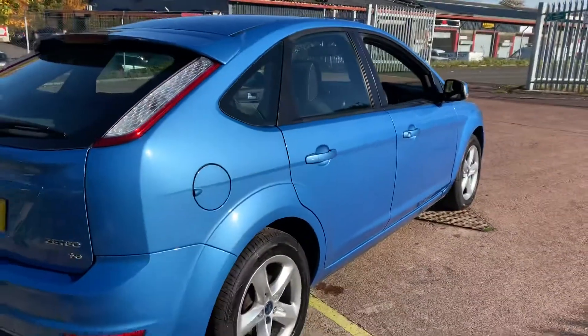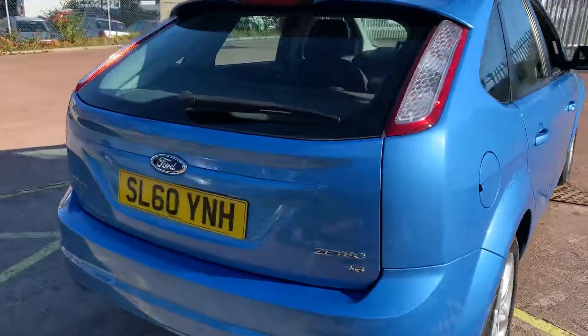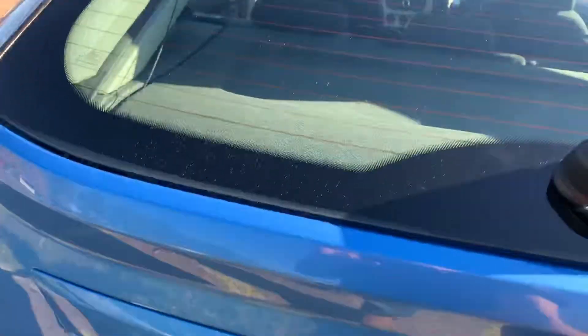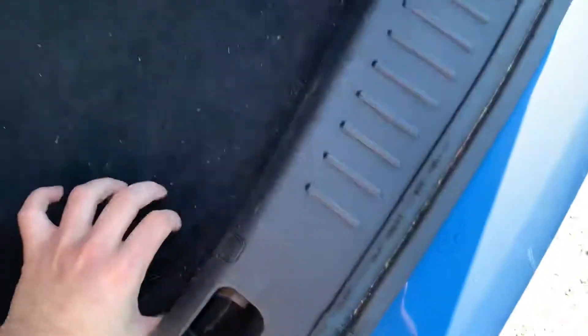You've got pretty much full Ford main dealer service history apart from the service which we ourselves just carried out. The timing belt has been changed, there's a good size boot in the car and also under here we do have a space saver spare wheel.